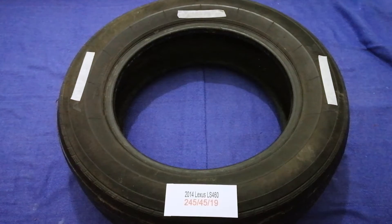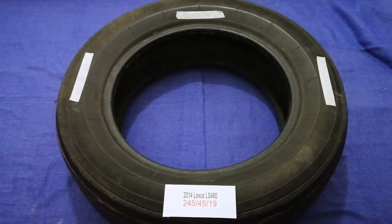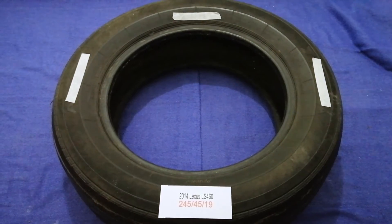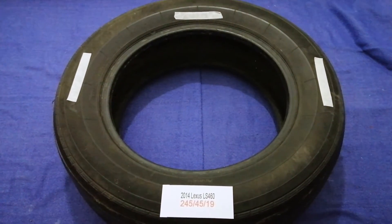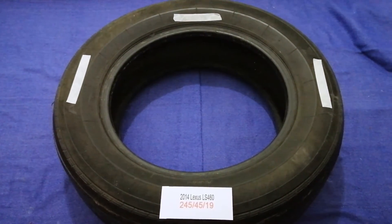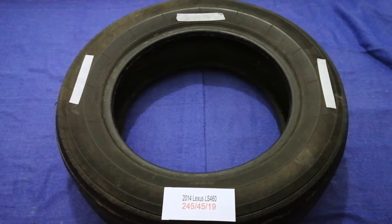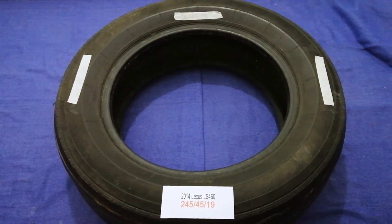The tire size for your 2014 Lexus LS 460 is 245/45/R18. Driving on bad tires is terrible for your car and a danger to you. Worn out, old, and damaged tires cause unnecessary wear and tear on your car. Replacing your tires regularly is very important in order to keep you safe on the road.